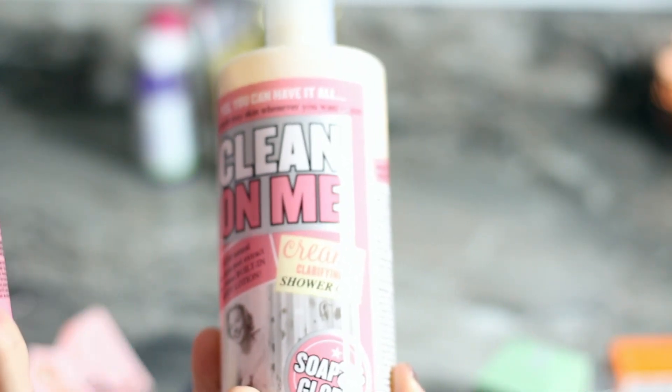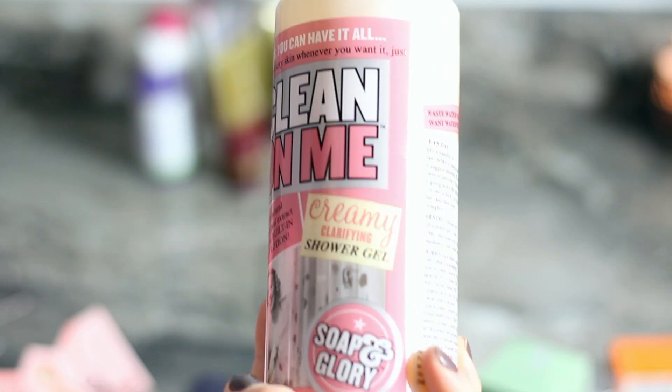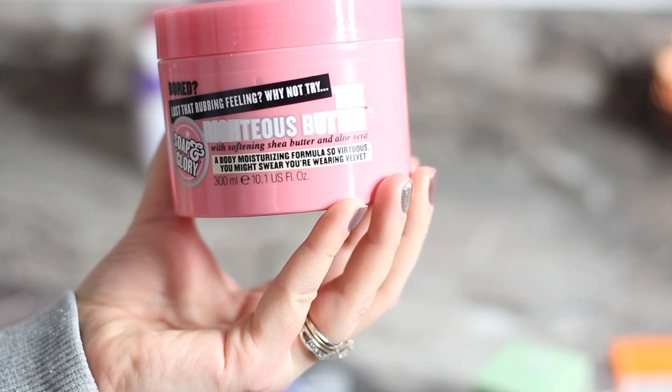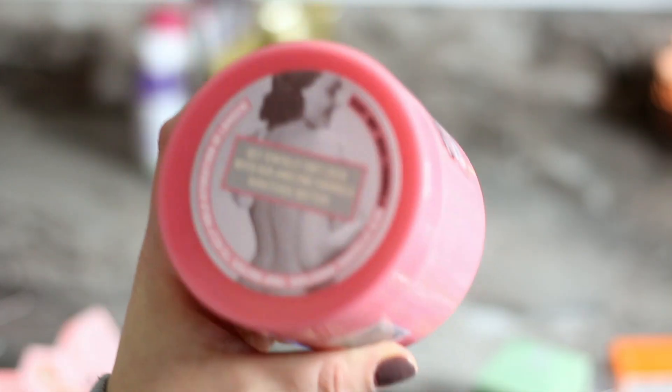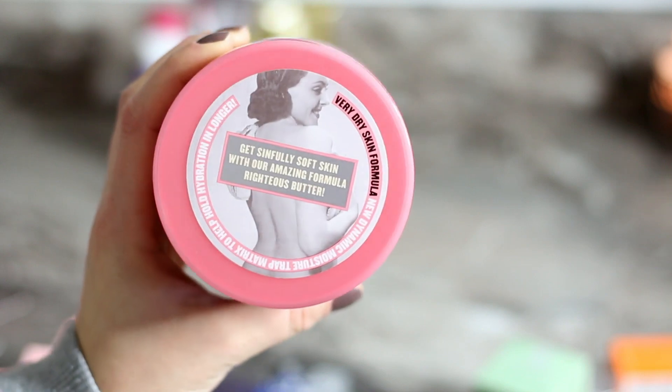I also wanted to try some things from Soap & Glory — have you tried this company? It seems very cool. I picked up the Clean On Me creamy clarifying shower gel, which smells delicious, and the Righteous Butter lotion. My skin gets so dry in wintertime so this is definitely for me.